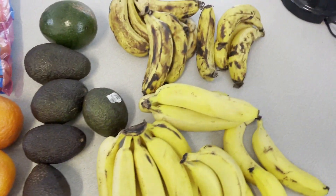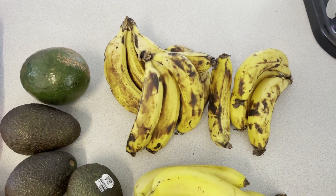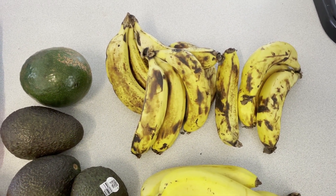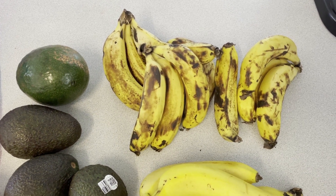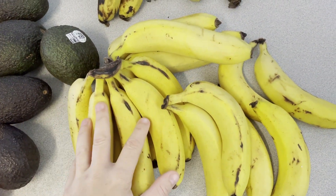Starting with the bananas — I got some very overripe bananas here, only 99 cents a kilo. After this video I'm just going to freeze them and use them for banana cakes or smoothies. I also got some regular bananas at $2 a kilo, so I've stocked up on those as well.